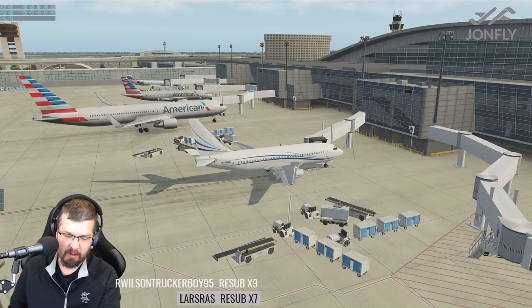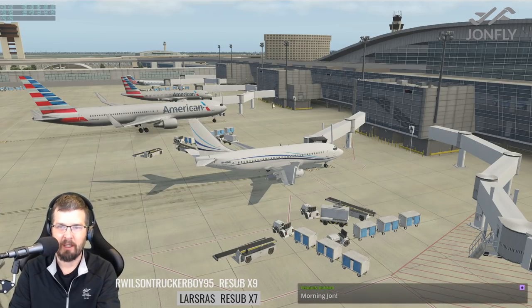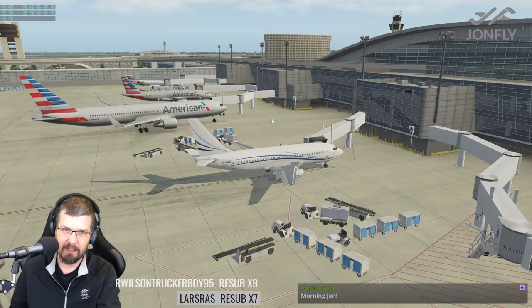Super excited about flying this plane today. The other thing surrounding the plane here is Dallas Fort Worth, DFW.